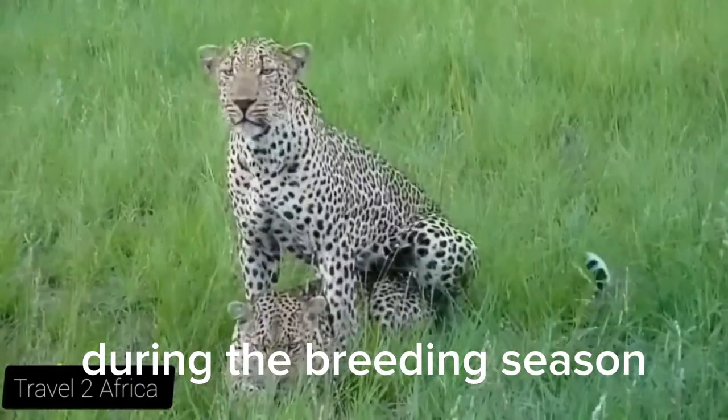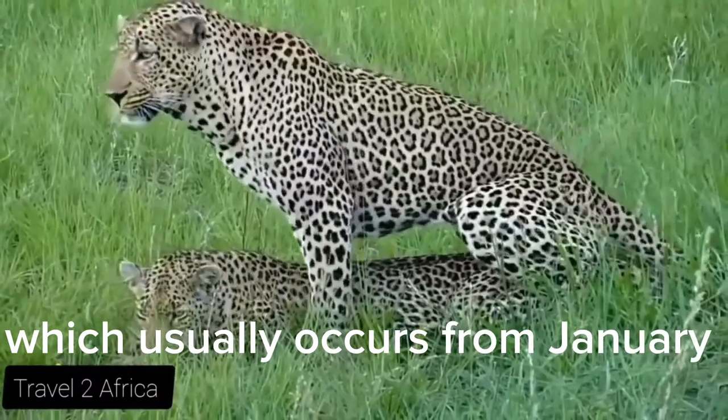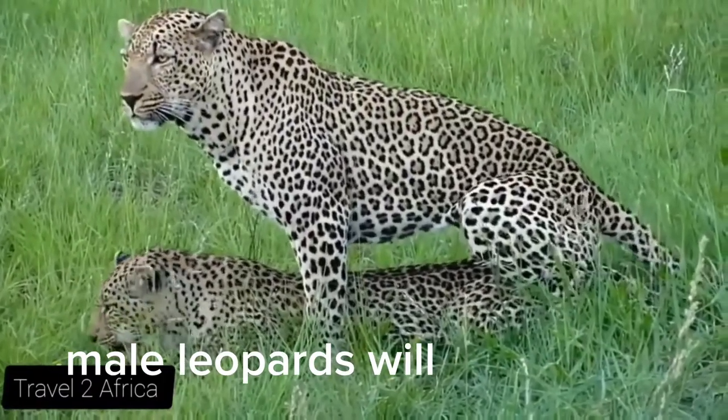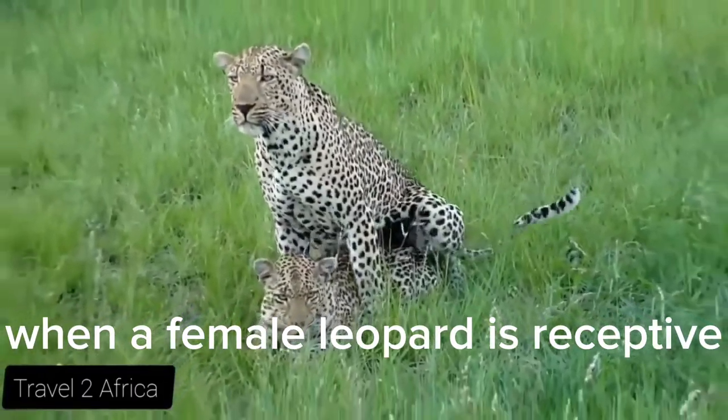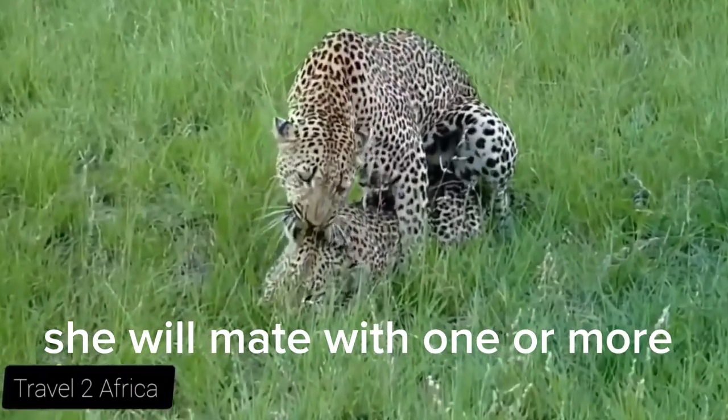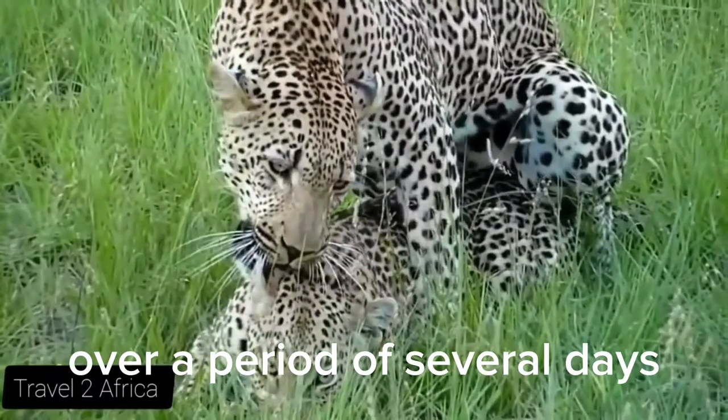During the breeding season, which usually occurs from January to March, male leopards will scent mark and call to attract females. When a female leopard is receptive to mating, she will mate with one or more males over a period of several days.